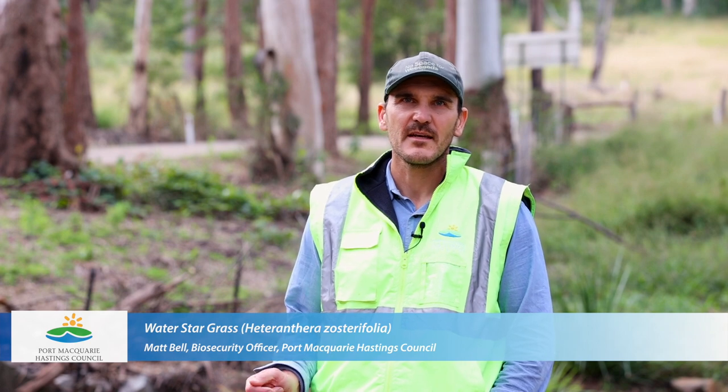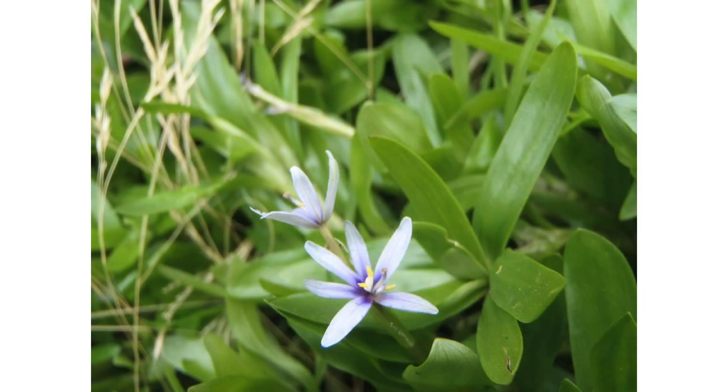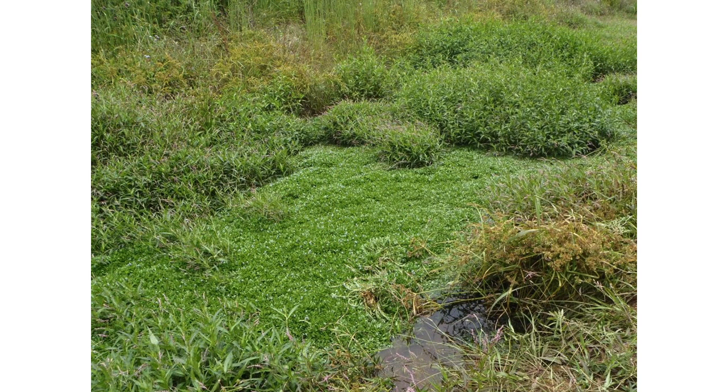Water star grass is an aquatic weed which mainly grows underwater with long stems that can trail up near the surface, or it can grow above the surface in the mud next to the creek. It has short, soft leaves around 50 millimetres long and up to 7 millimetres wide that grow around the stem in a rosette. When it comes to the surface, it can produce a small white star-shaped flower with a mauve centre. It will only grow in fresh water, but it grows quite prolifically and out-competes native water plants, choking out all plants in the waterway, reducing habitat for fish and other creatures, and reducing levels of dissolved oxygen in the water.